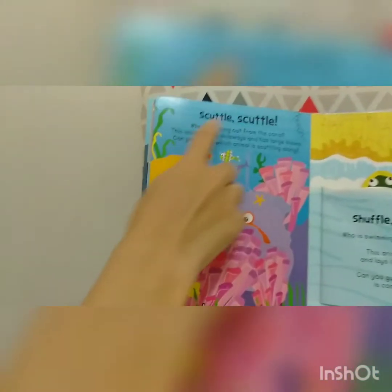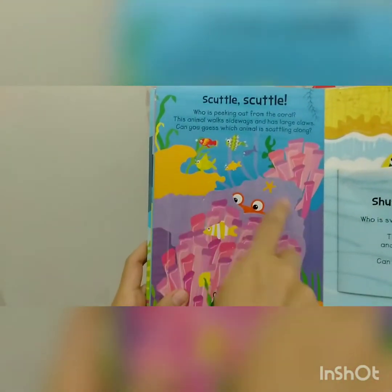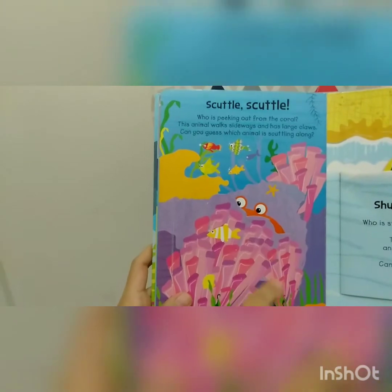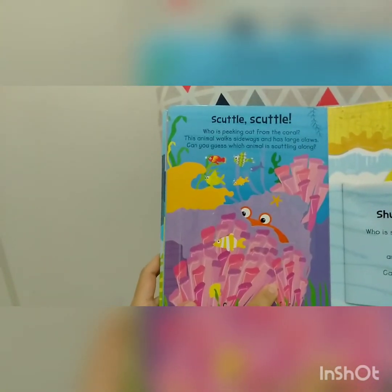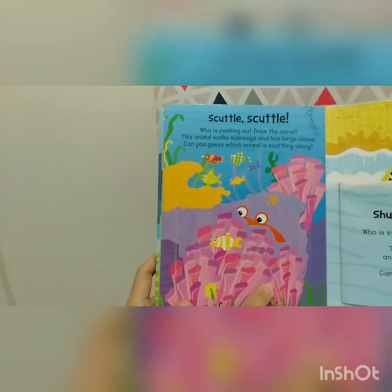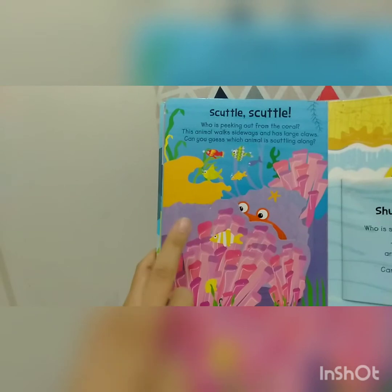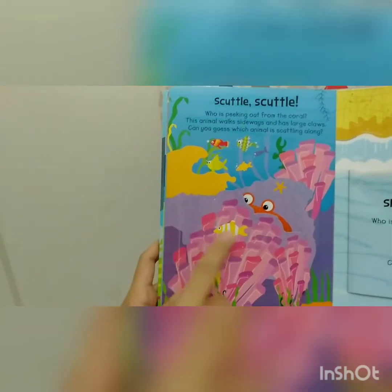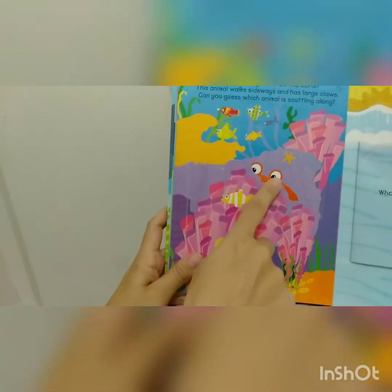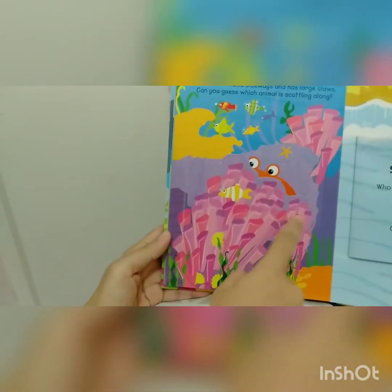Scuttle, scuttle, scuttle. Who is peeking out from the coral? So many colorful coral here. This animal walks sideways and has large claws. Can you guess which animal is scuttling along? Look, we can see the eyes. Shall we open this together? Ready?